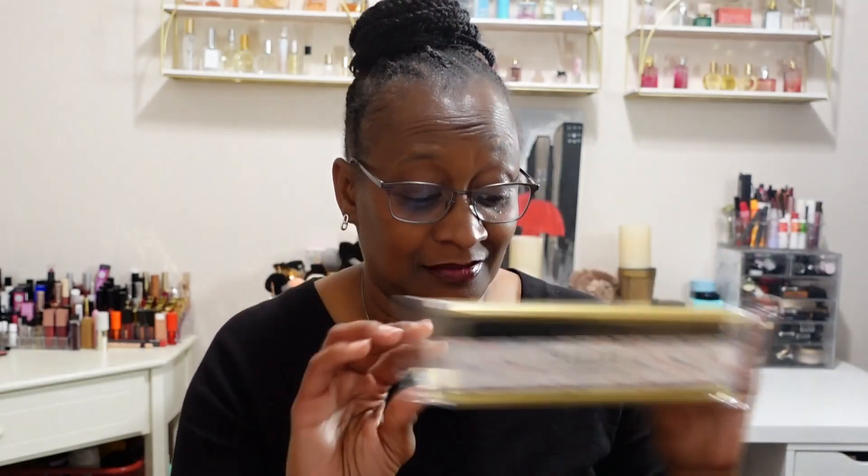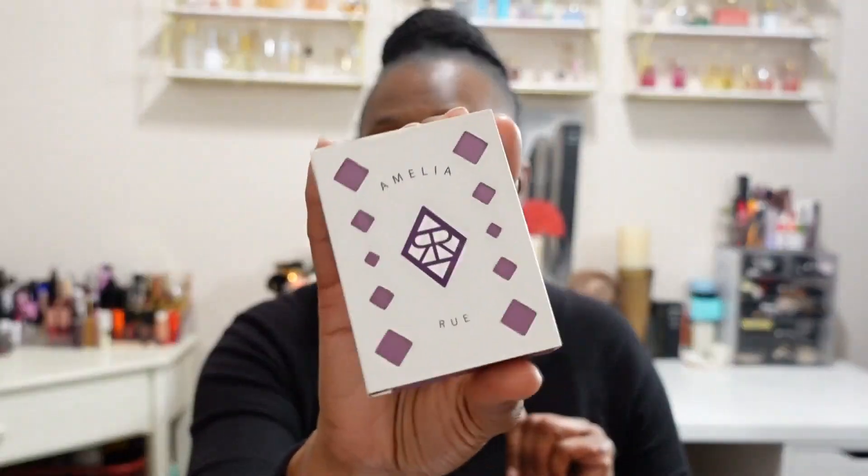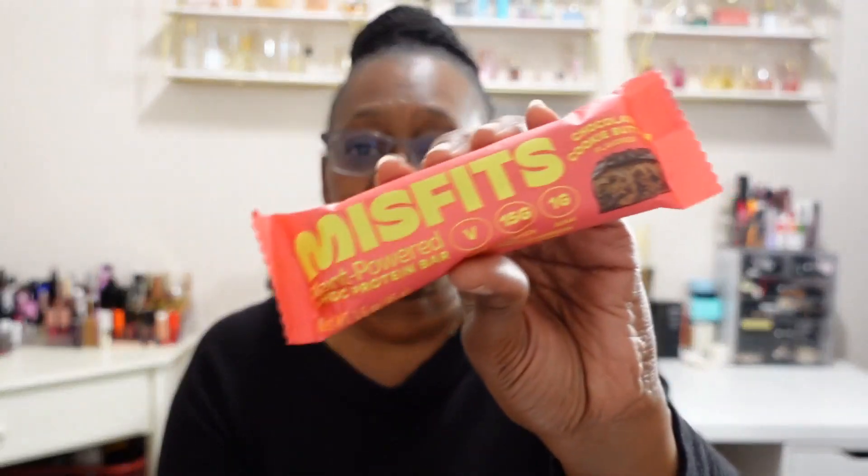What did you all think of the box? For the price I paid — I think it was around twelve dollars — I feel like I got my money's worth. I got a gift for my boss, the necklace and earring set which I'll get some use out of, the facial cleansing bar which I'm not sure what I'll do with, the repairing hand cream which you put on several times a day to soften your skin, and from Misfits, the snack.